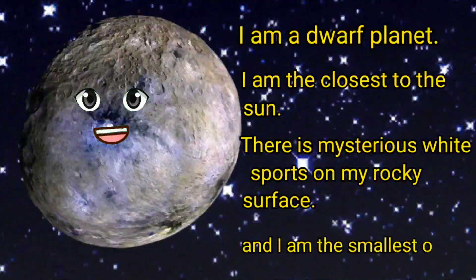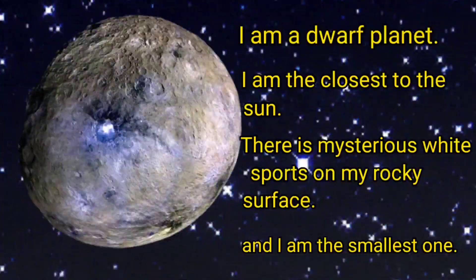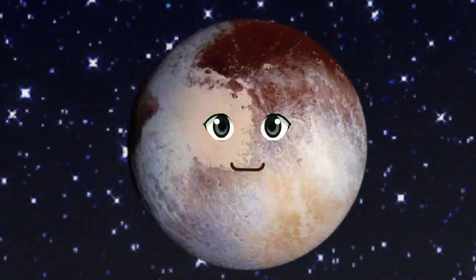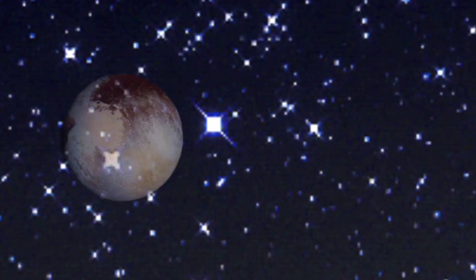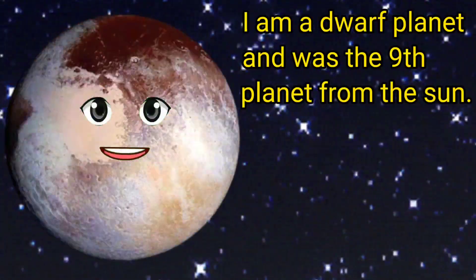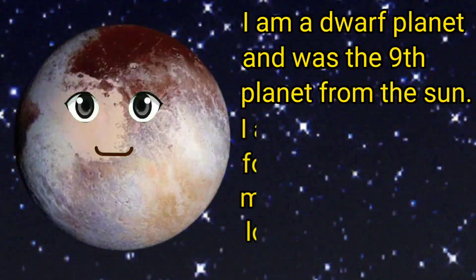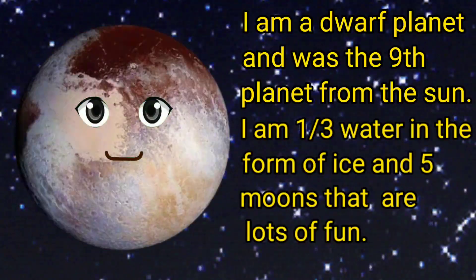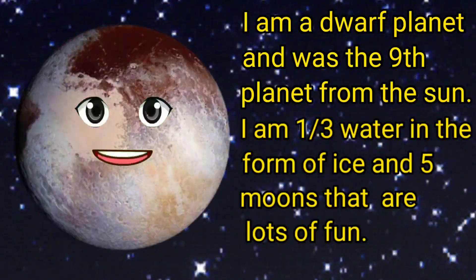Hello kids, my name is Pluto. I am a dwarf planet and was the ninth planet from the sun. I am one third water, in a throne of ice, and I have five moons that are lots of fun!